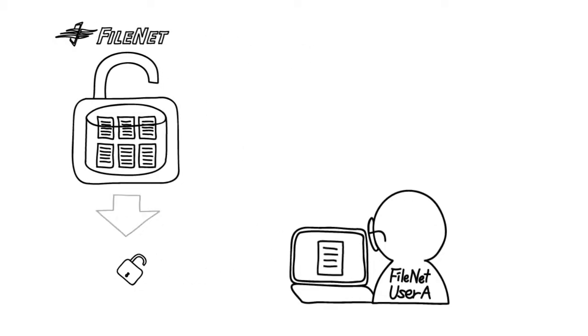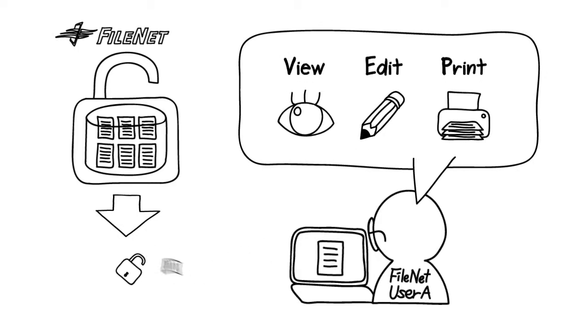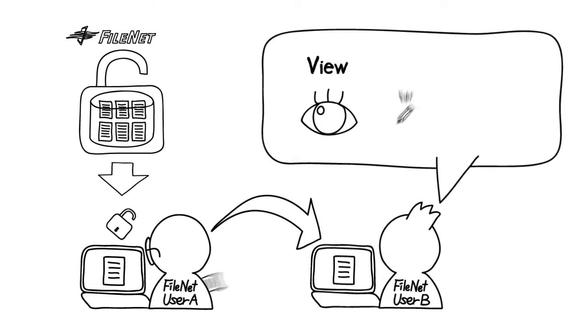After FileNet documents are downloaded by users, the documents can be read, saved, and printed by any user without restrictions. Thus, the risk of data loss increases dramatically. The documents can also be sent to any user, and they can access the documents with no restriction.